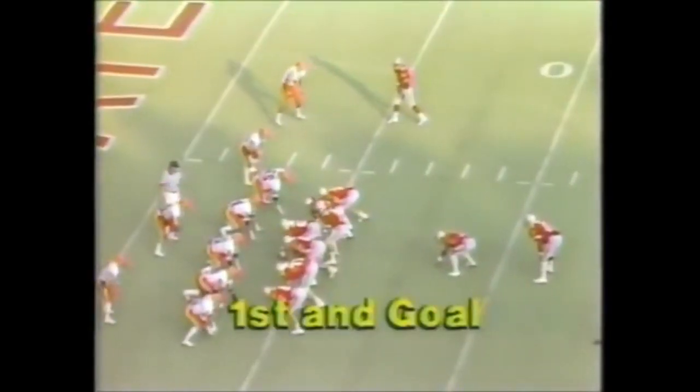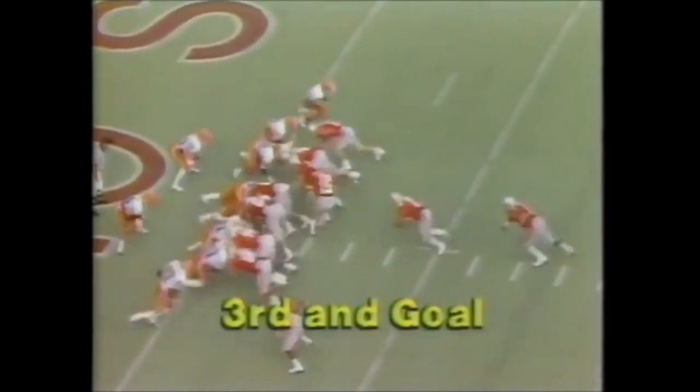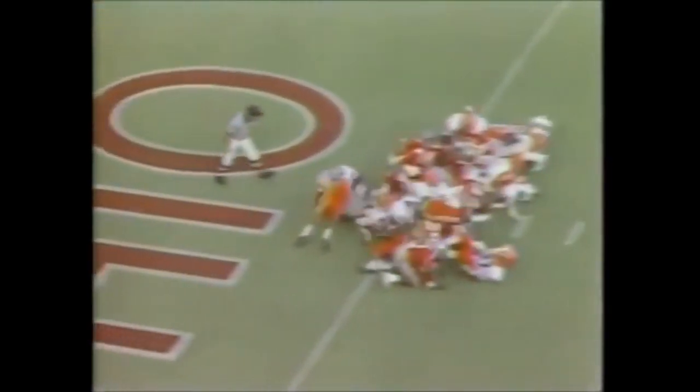This is Byers, spinning — touchdown. A relentless comeback for the Buckeyes in the second quarter. Byers trying to run it in. This is Byers, just inside the one-yard line. Tomzak gives it to Byers — he's got it.